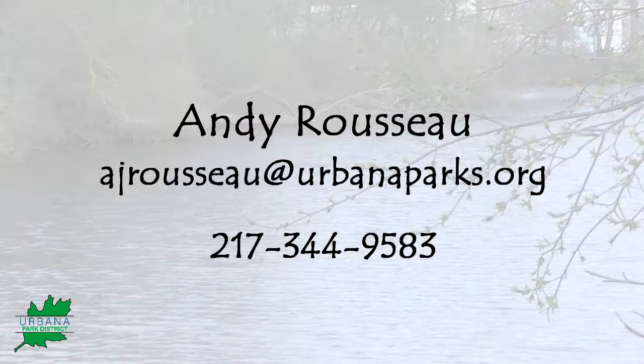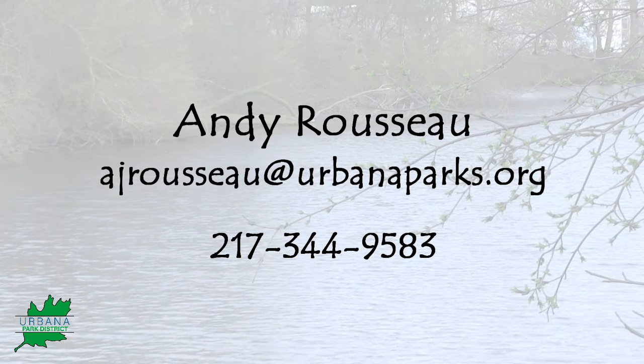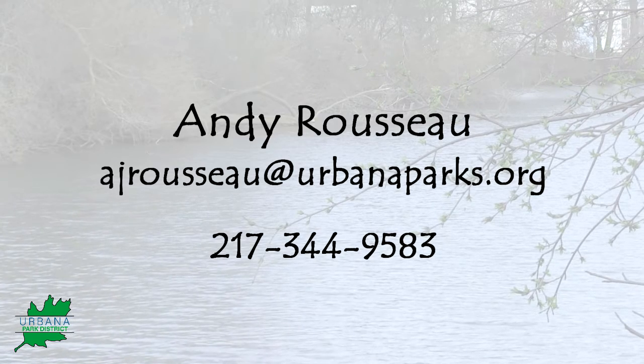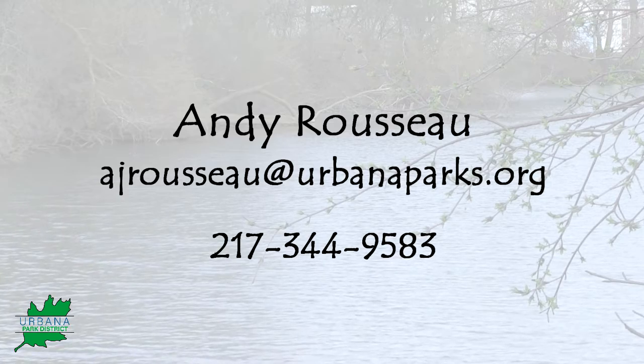If people have any other ideas about what they'd like to see in the park, or if they have questions about the amenities or construction going on, how do they get in touch with the park district? They can certainly contact me — my phone number is at our planning and operations office, and that's 344-9583. My email is through our website as well, and I'm more than happy to answer anybody's questions.